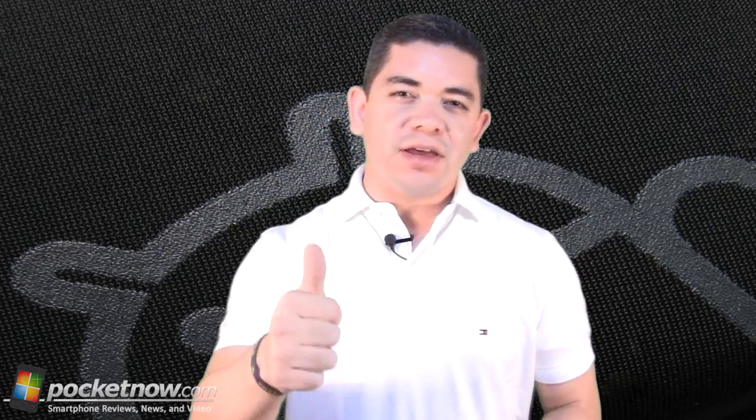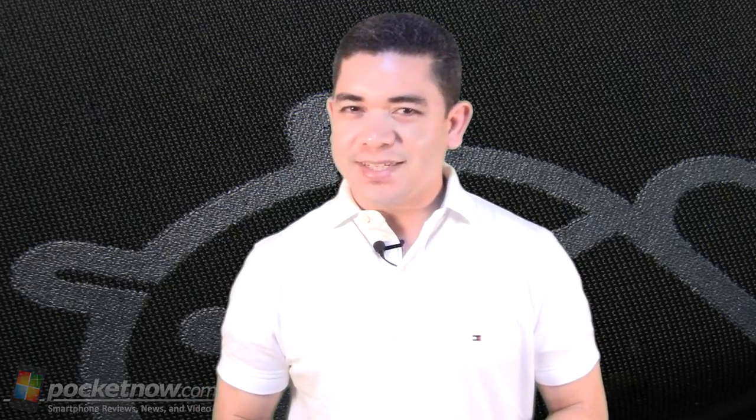That's it for today's show. Thank you very much for watching. I'm Jaime Rivera. Remember to give us a thumbs up if you liked what you saw.